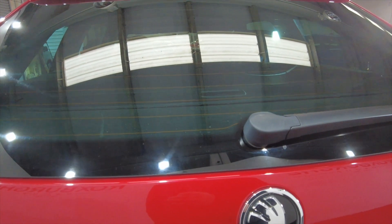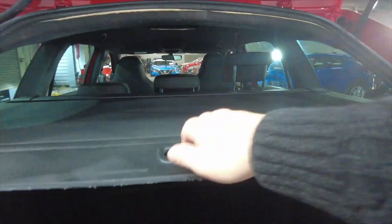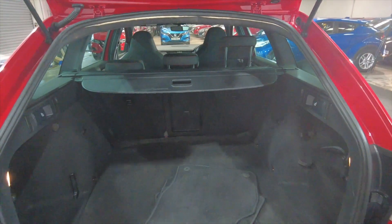I'm just going to unlock that boot, bear with me a second. And being an estate, of course you've got that extra-large boot space. Plenty of room there and those rear seats do fold as well for additional space.